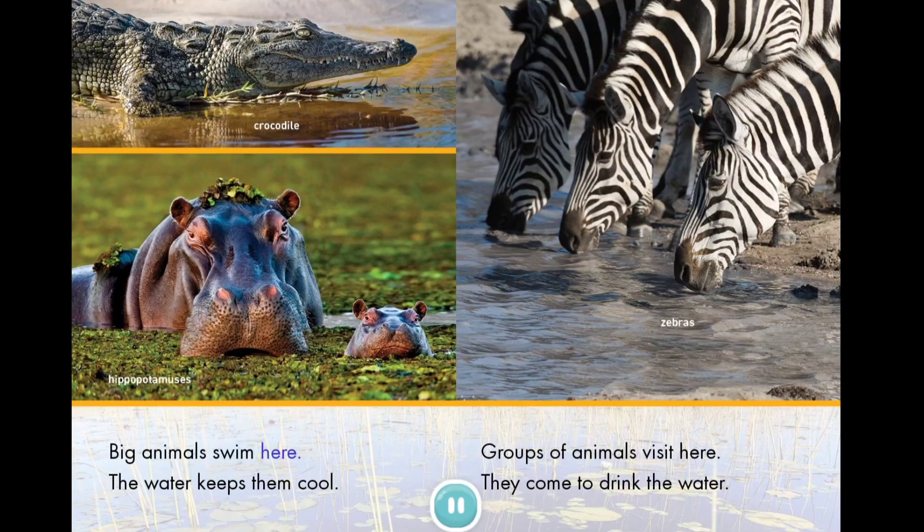Big animals swim here. The water keeps them cool. Groups of animals visit here. They come to drink the water.